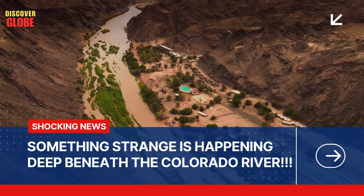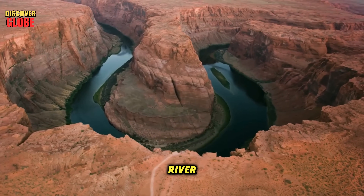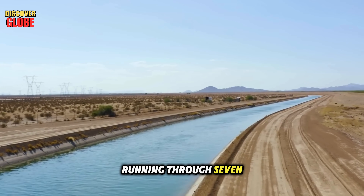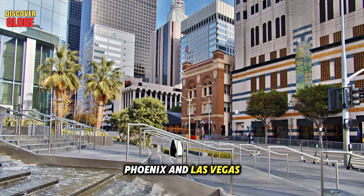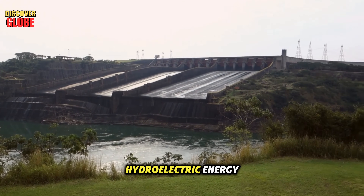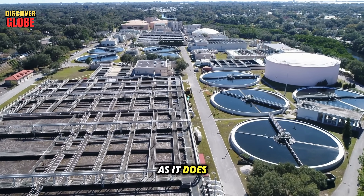Something strange is happening deep beneath the Colorado River. The Colorado River isn't just any river — it's a 1,450-mile lifeline running through seven U.S. states and into Mexico. It provides water to huge cities like Los Angeles, Phoenix, and Las Vegas. It helps farmers grow food for the nation and powers millions of homes with hydroelectric energy. Without it, the American Southwest couldn't survive as it does today.